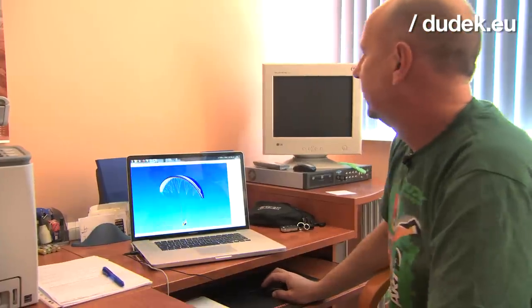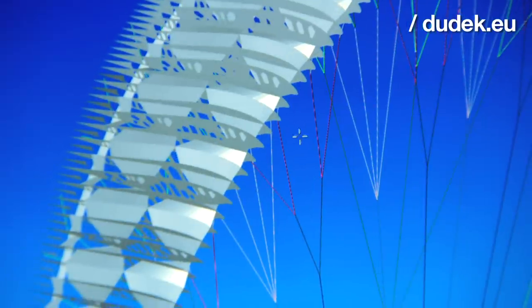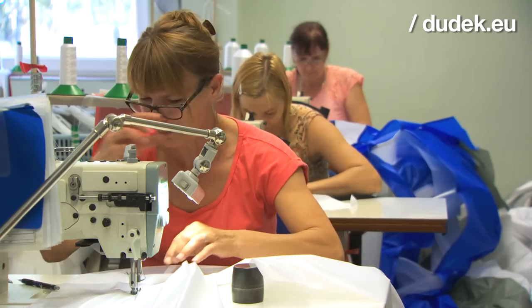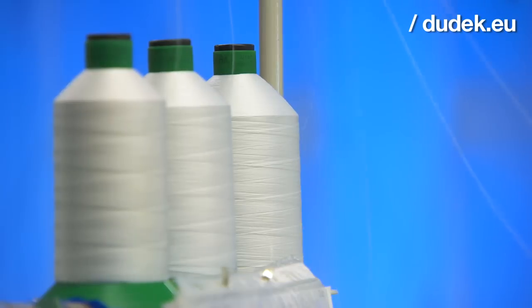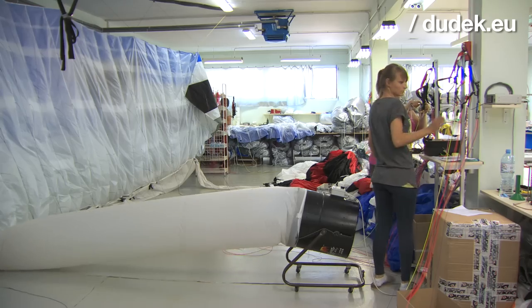If you consider a suit or a jacket, it usually consists of around 20 parts to put together. A paraglider is consisting of 1,700 pieces, and this is why sewing a paraglider is so complicated.